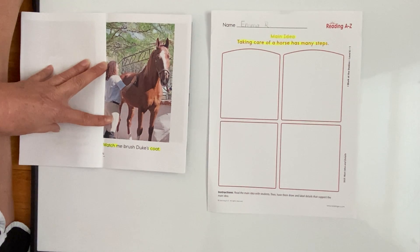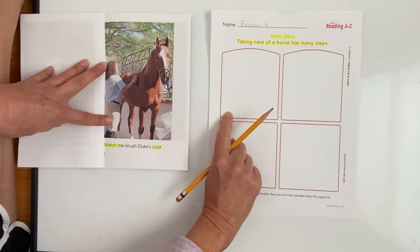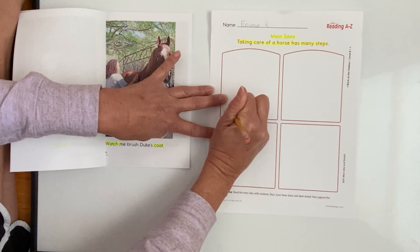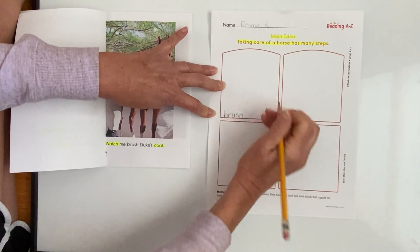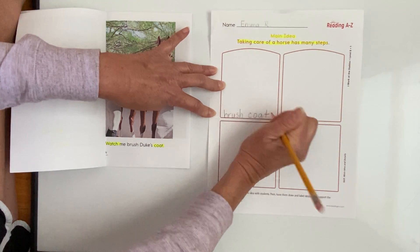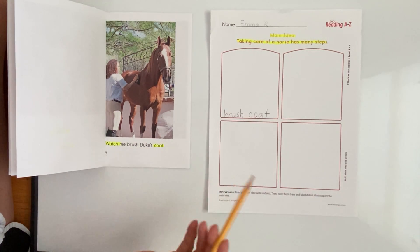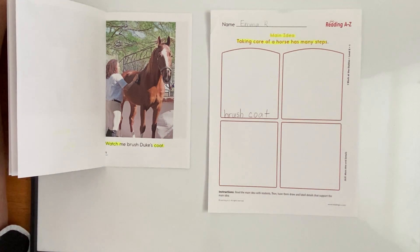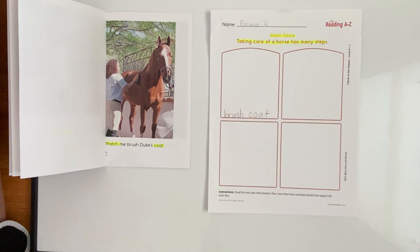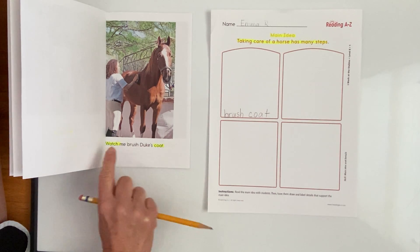Keep it nice and shiny and clean, just like you would brush your hair. So instead of drawing a picture right now, I want you to take your pencil and at the very bottom write 'brush coat.' It does not have to be a complete sentence — you can just write the phrase 'brush coat.' That's going to remind us that's a detail of something that has to be done to care for a horse. And if you can't remember how to write the word 'brush' or 'coat,' remember it's in the sentence on page four.